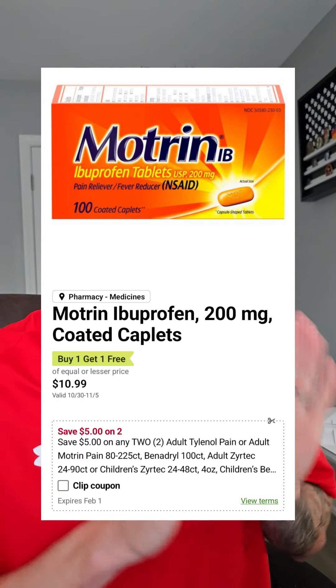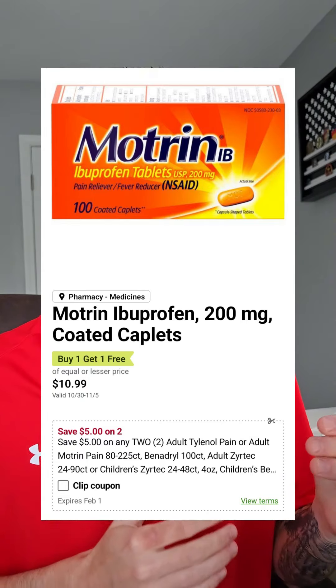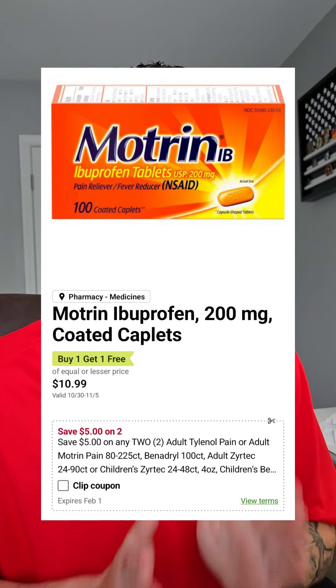Motrin Ibuprofen or the Motrin PM is $10.99 to $17.39 BOGO. You got a $5 off when you pick up two Publix digital coupon, making your final price $2.99 to $6.19 each.